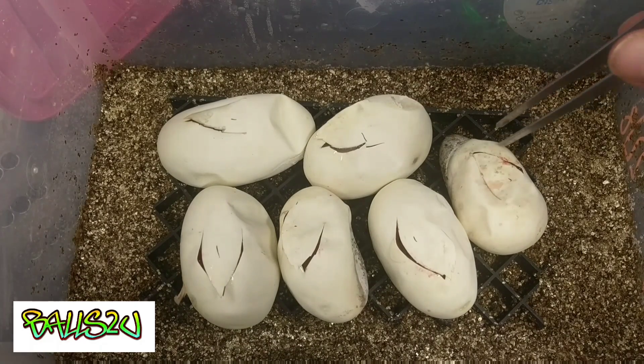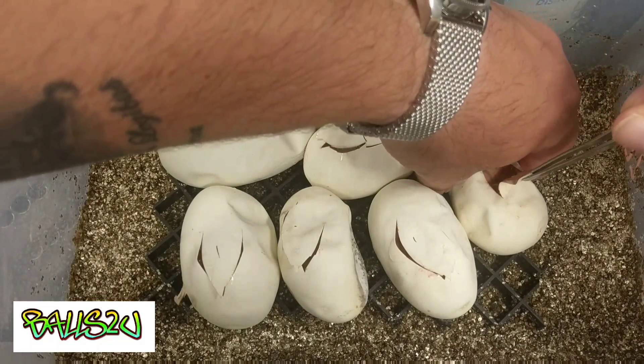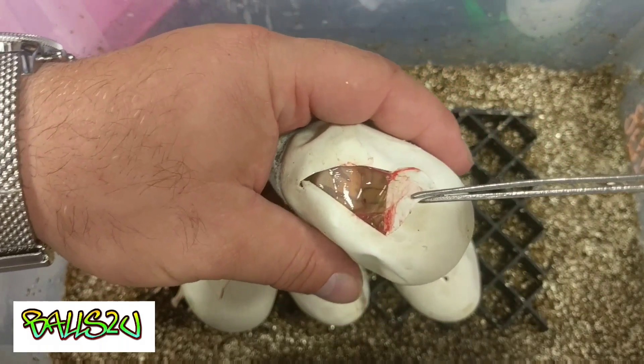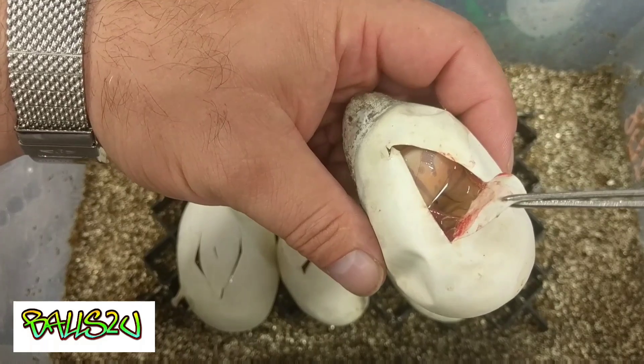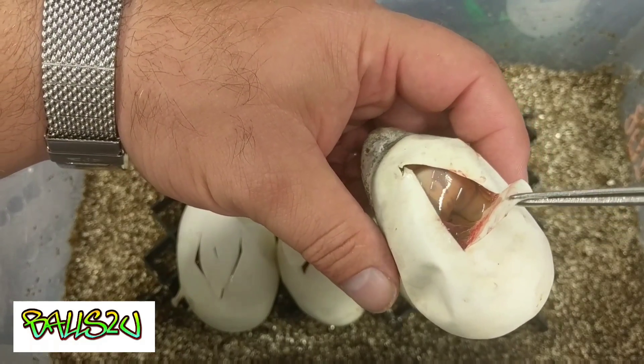So behind door number one is the boob egg — you guys know I love the boob eggs — and here we have a banana. Obviously everything is going to be a hundred percent het pied, and fingers crossed everything comes out nice and healthy. So we have one banana het pied.